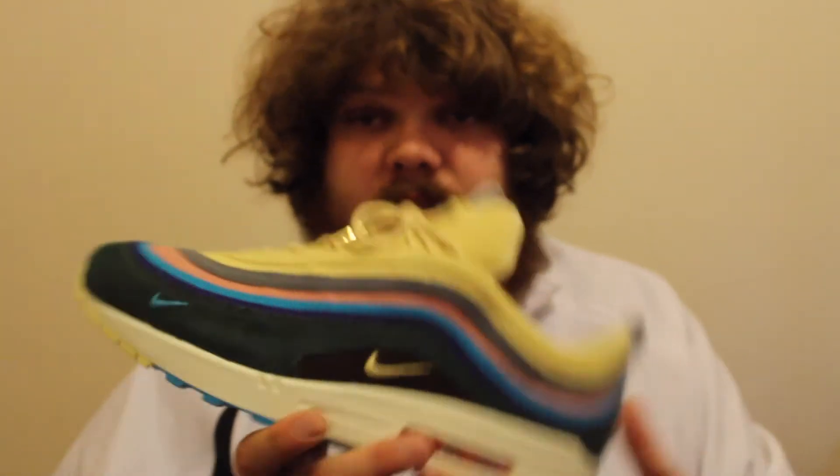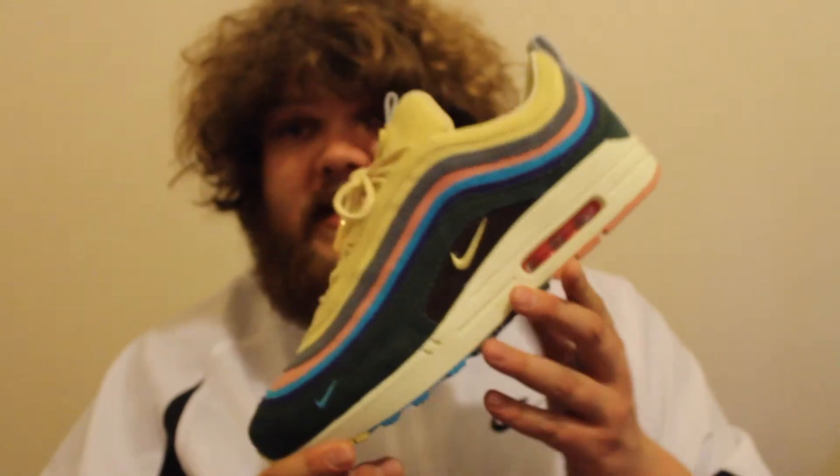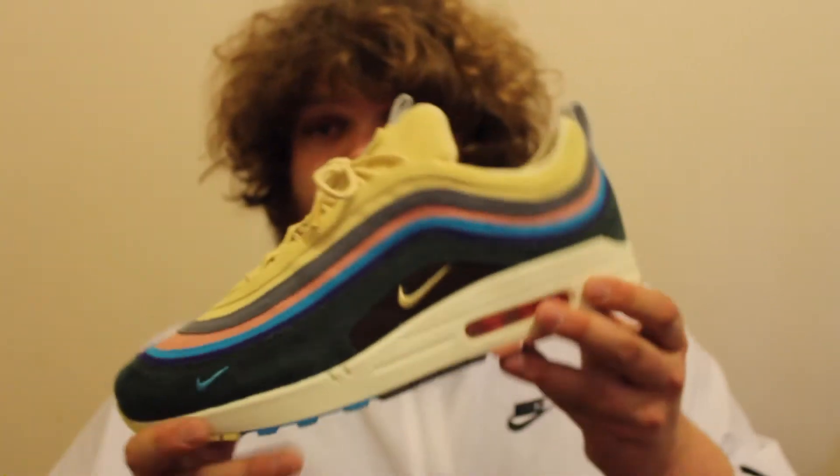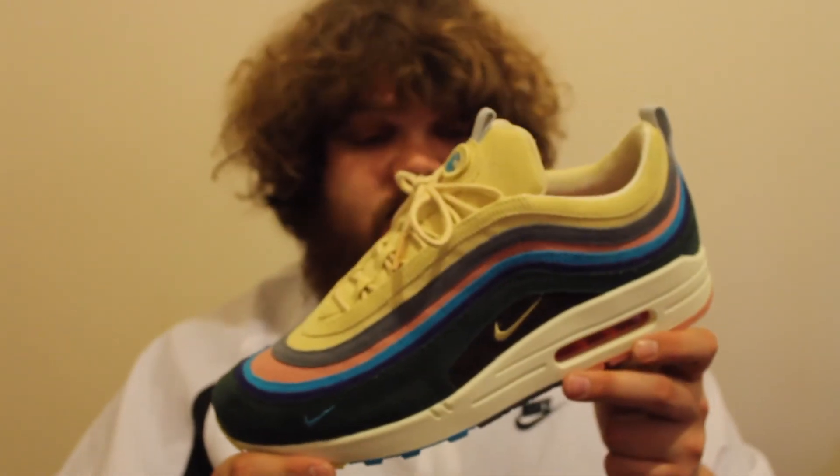They've smashed the release on this pair — simple as that. In my opinion there is no topping this pair this year, especially not for me and my collection. It's also the first time an Air Max 97 upper has released on an Air Max 1 midsole — straight up, it's just crazy.